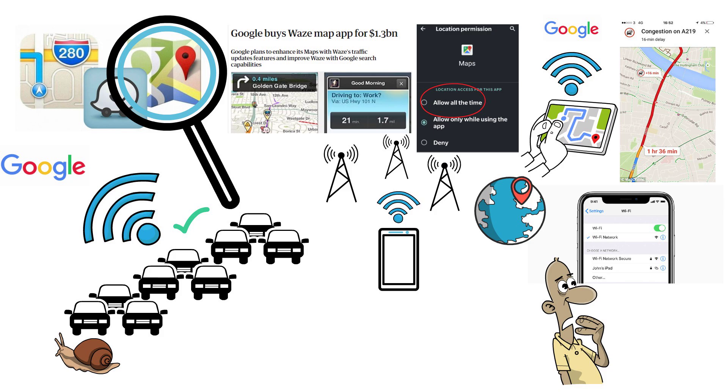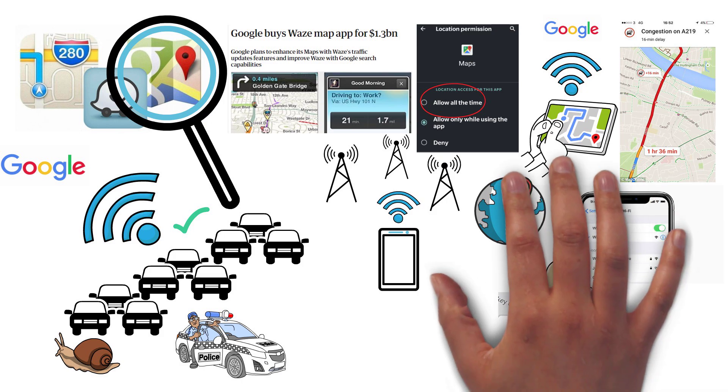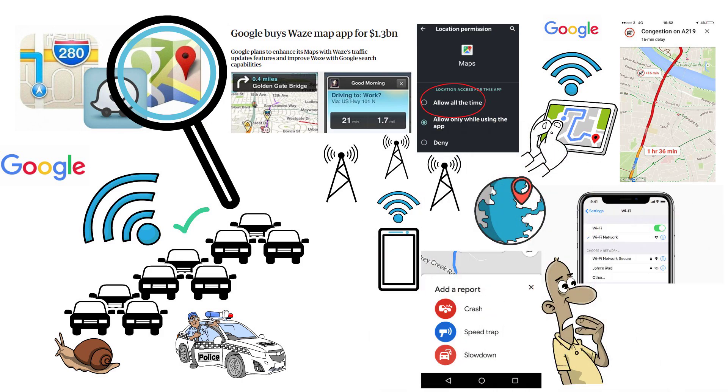So now we know how Google and other providers can predict regular traffic, but how about things such as accidents or police presence? That's actually a lot more simple. Users can report incidents such as accidents, road closures or hazards directly in their Maps app. This crowdsourced data helps provide real-time updates and refine the traffic information.